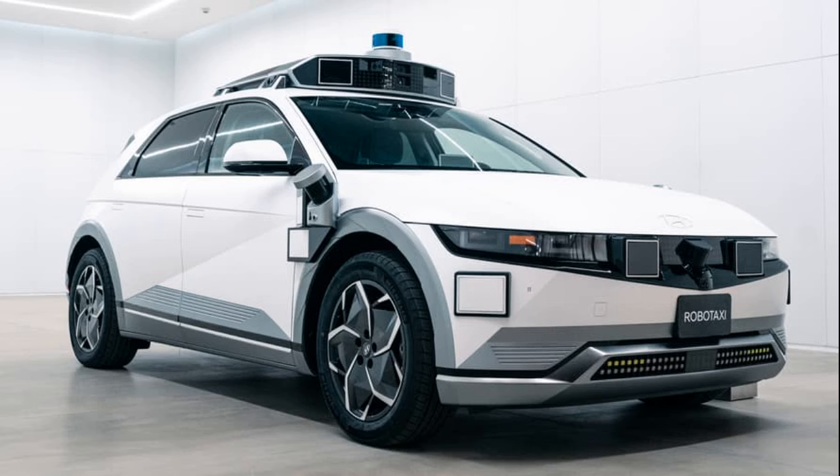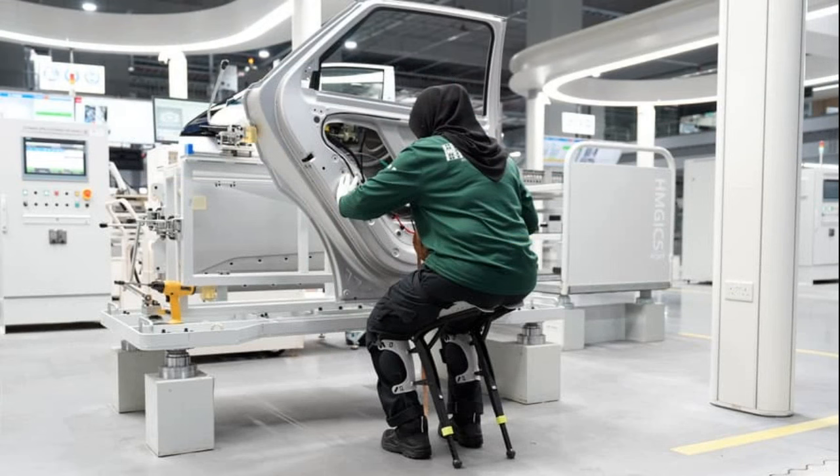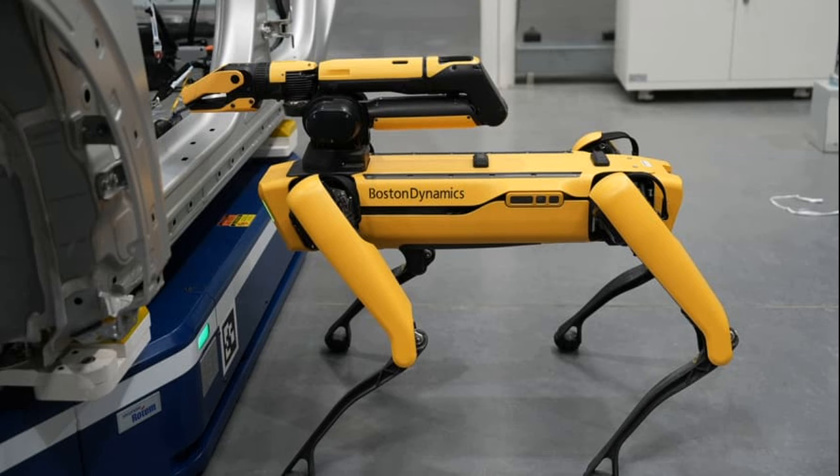Hyundai's new factory, known as HMGICS — Hyundai Motor Group Innovation Center Singapore — breaks away from traditional car manufacturing norms, making it a factory of the future.